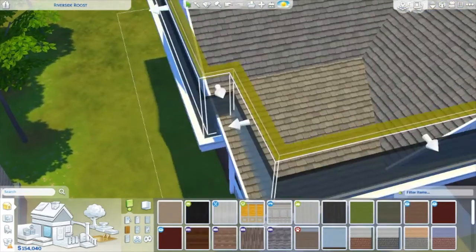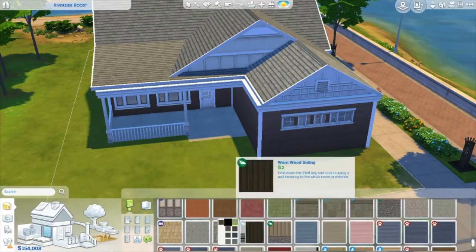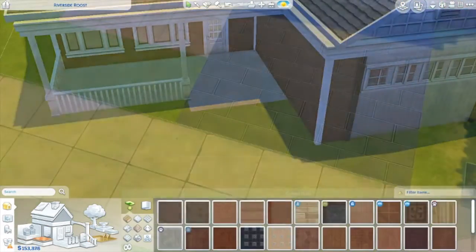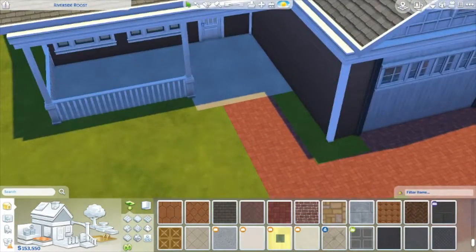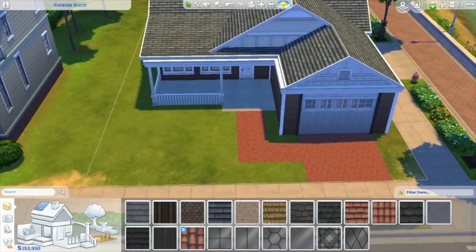I finally got into the uploading — I mean the building rhythm — so I'm used to how I'm going to build everything. I'm just making the little driveway here. I'm really sad that we can't manipulate the ground like in Sims 3.